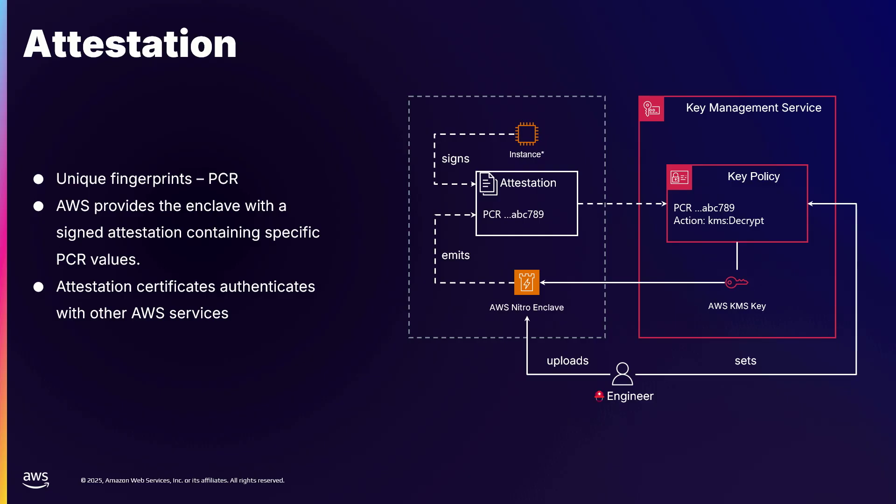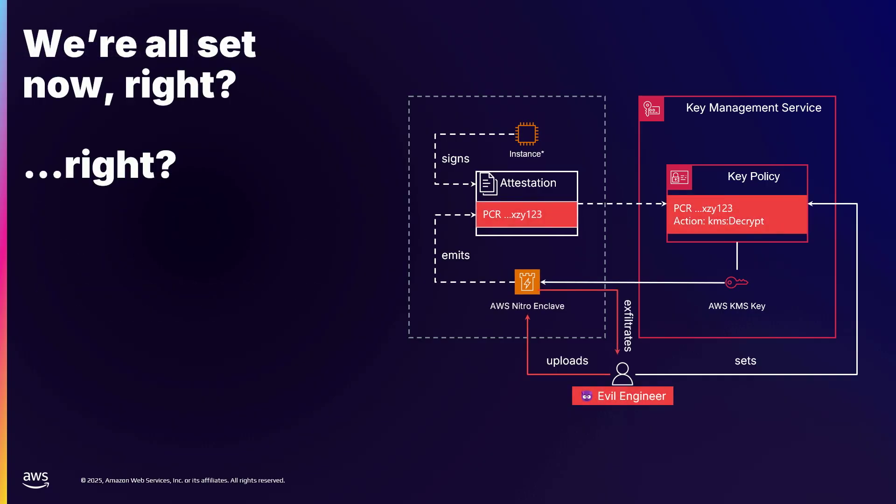We have our high-assurance enclave and can read all the secrets we want, confident that only that enclave is reading those secrets. But the problem we were worried about is that the person setting the key policy and the person developing the enclave are usually the same person. That means if I am malicious and want to exfiltrate a key from KMS, I can write an enclave that publishes the key to the internet, set the PCR measurement of this malicious enclave to match the key policy, and exfiltrate the key. A malicious employee can compromise this very easily. At Monzo we were quite worried about this.